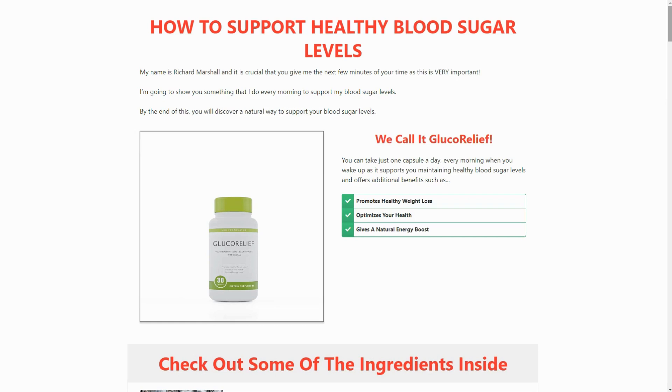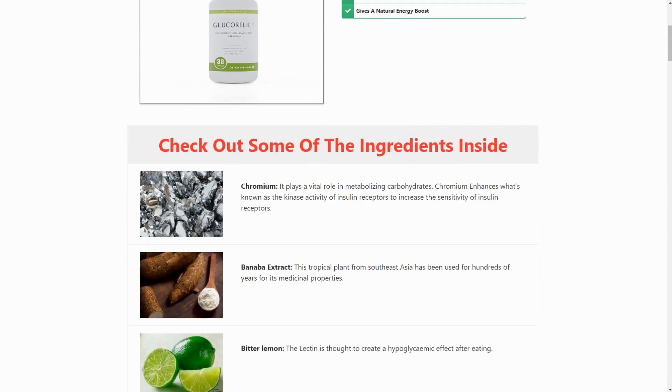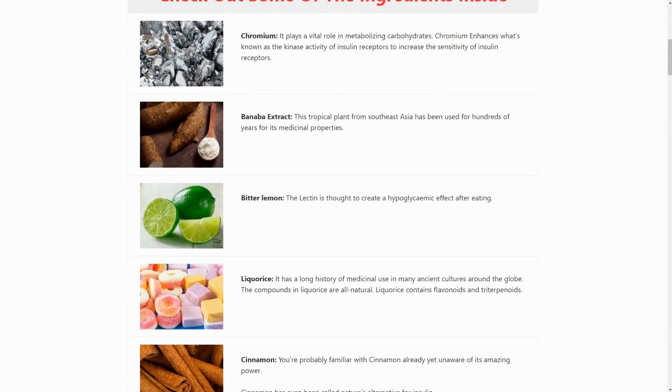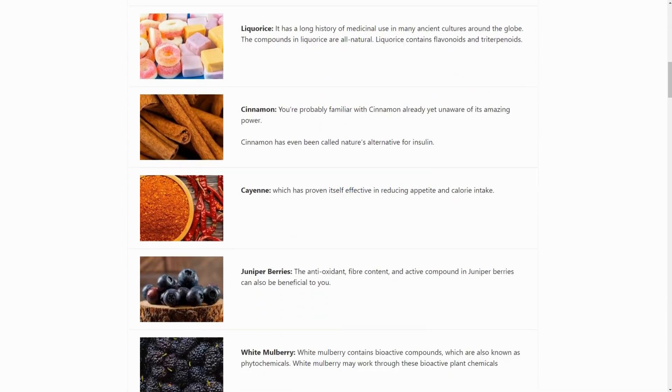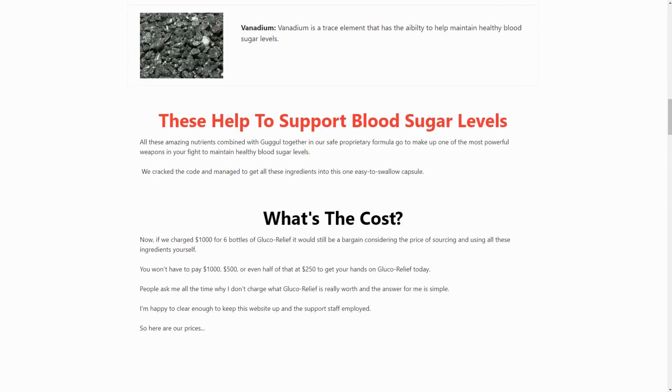Hello everyone! Today let's talk about gluco-relief. We from DAAC Reviews channel have prepared a comprehensive review video with everything you need to know before buying gluco-relief.